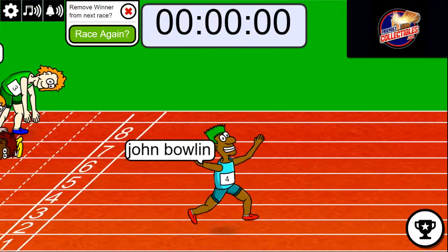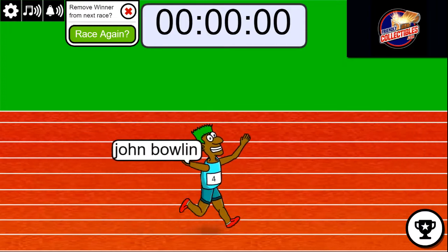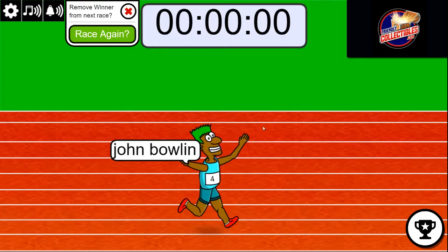John B. ends up winning this thing. George, you've been starting off hot in these races, but it seems like you're fast out of the gate today. Fast out of the gate.